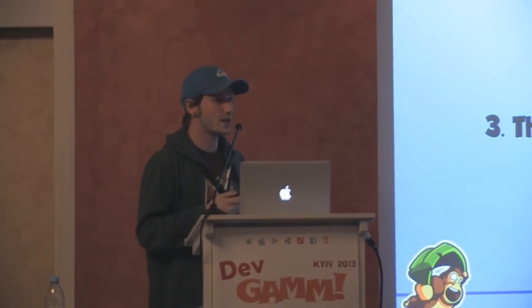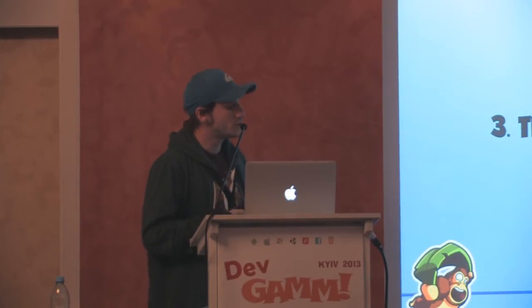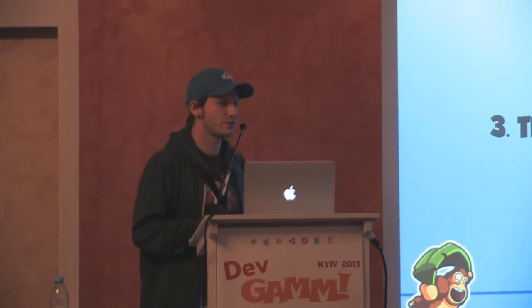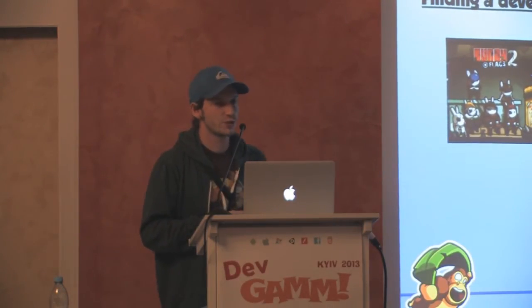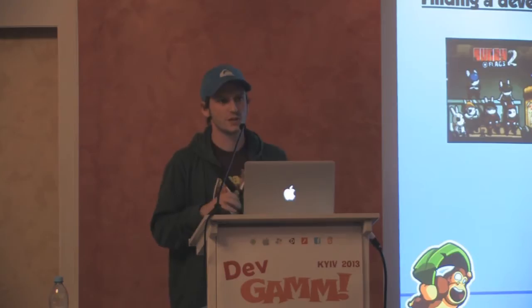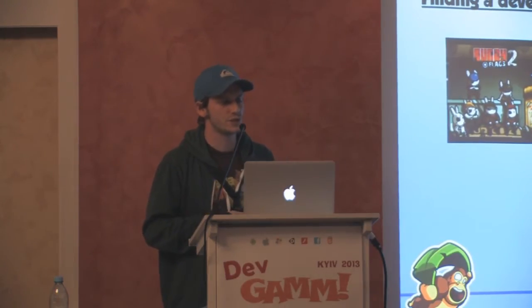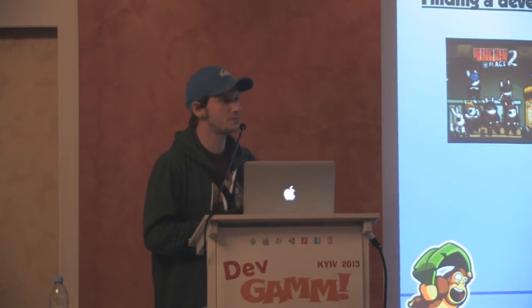Some people may know we don't have internal development resources — we have everything except programmers and graphic artists. During the concept phase, when the game already had some really good ideas and everything looked quite concrete, we were searching for a developer. Gamma pitched their game Bunny Flags 2 to us — it was a very nice game with great art, but it was a Flash game played with mouse and keyboard and didn't translate well to touchscreens. So we pitched them Banana Kong instead.